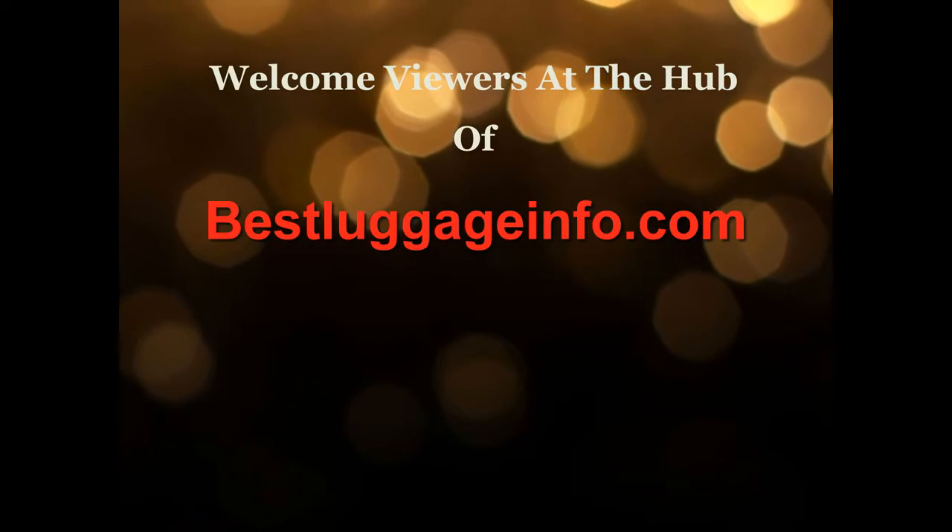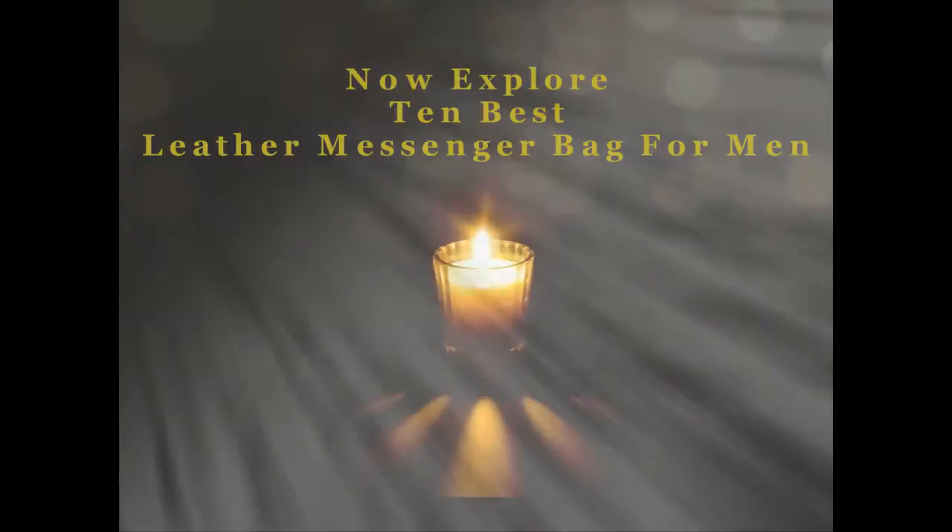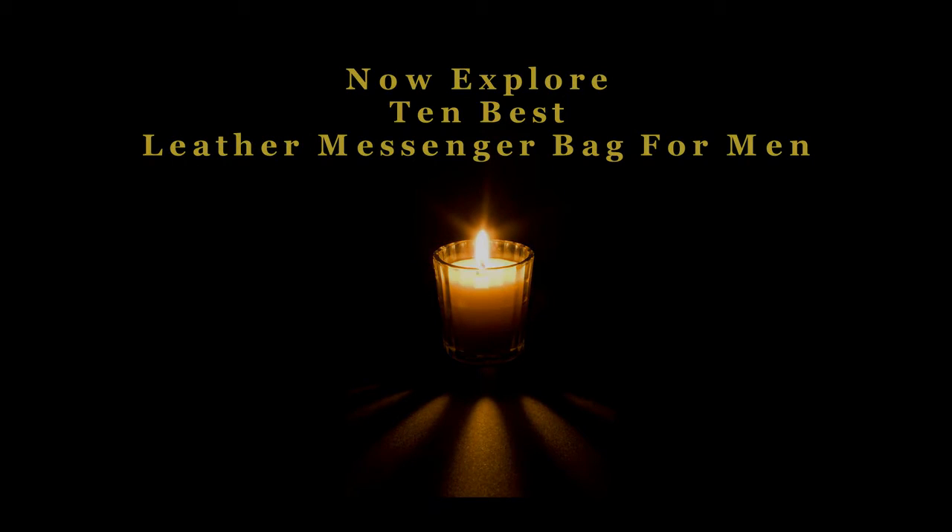Welcome viewers to this channel. We are providing best product reviews and comparison guide from thousands of products and brands. Now explore 10 best leather messenger bags for men one by one. Let's enjoy the best show.